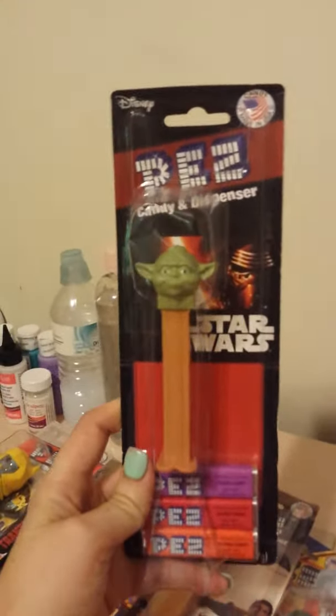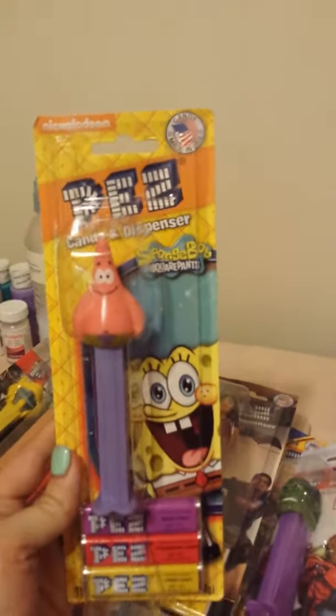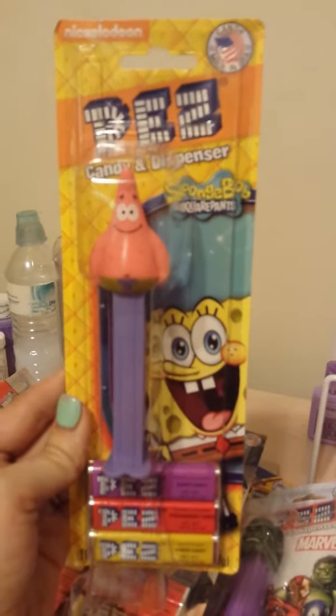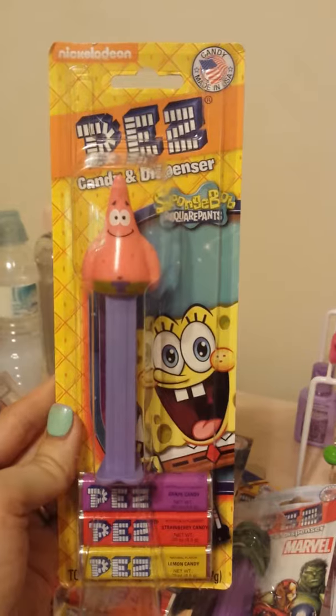I already have some of the Star Wars ones; I did not have this one, so I went ahead and got it. Sorry about me being all shaky, guys — I'm moving around a lot trying to show y'all these dispensers. I got these from Spongebob Squarepants: there is Patrick Star, Spongebob, and Squidward.